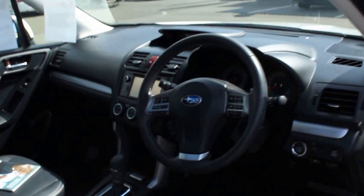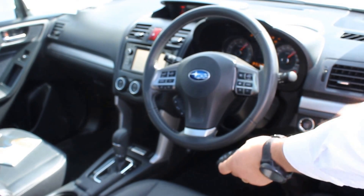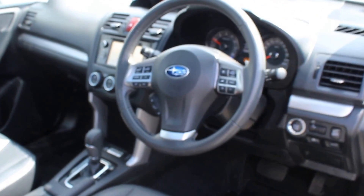This is the front interior there — there's the key. Just so you can see the kilometres and everything there on the dash as well.